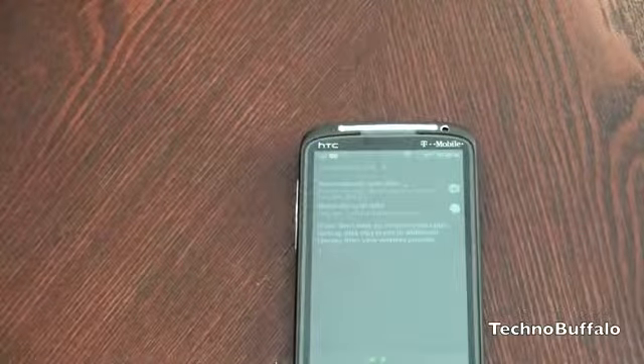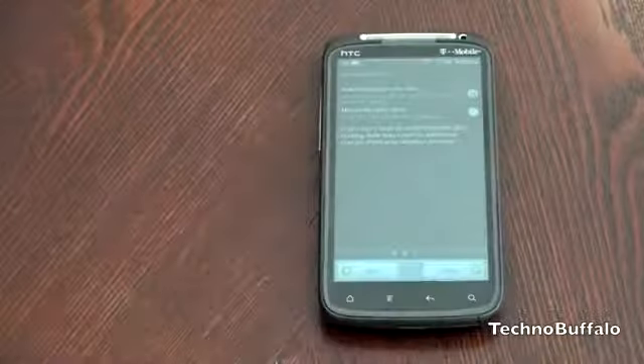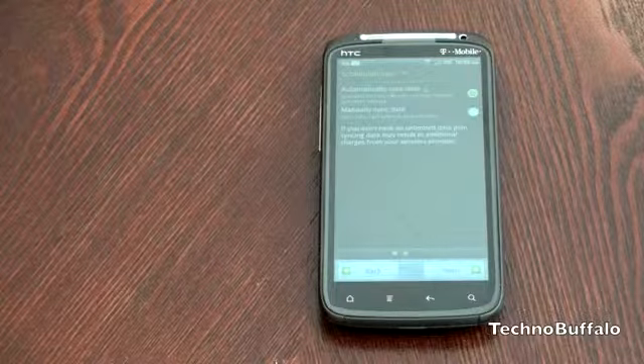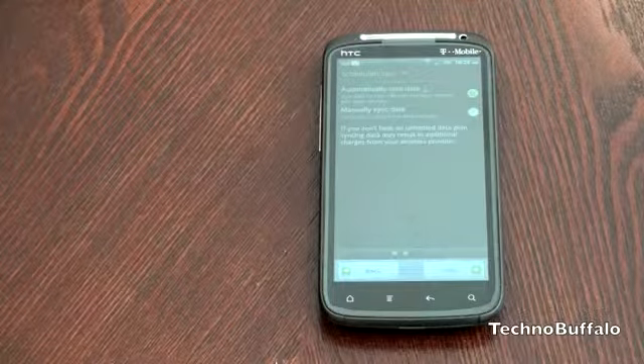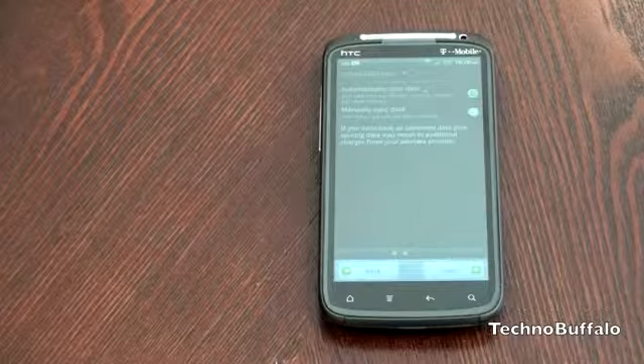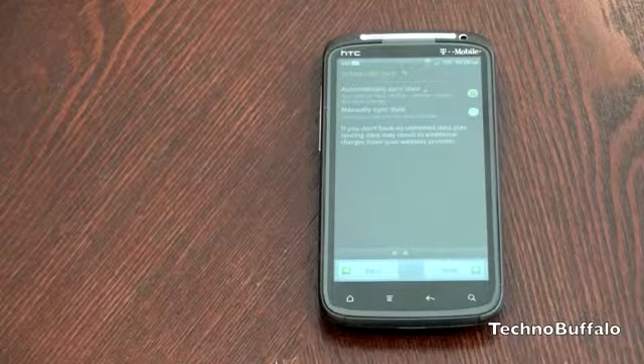But this video is just about the Sensation. Anything you guys want to see, leave it down below. Be sure to stay tuned to TechnoBuffalo for all the sensational coverage — and I promise there will be very bad jokes in the video. I'm John Rettinger from TechnoBuffalo, and this has been an unboxing of the T-Mobile HTC Sensation. See you guys in the next video.